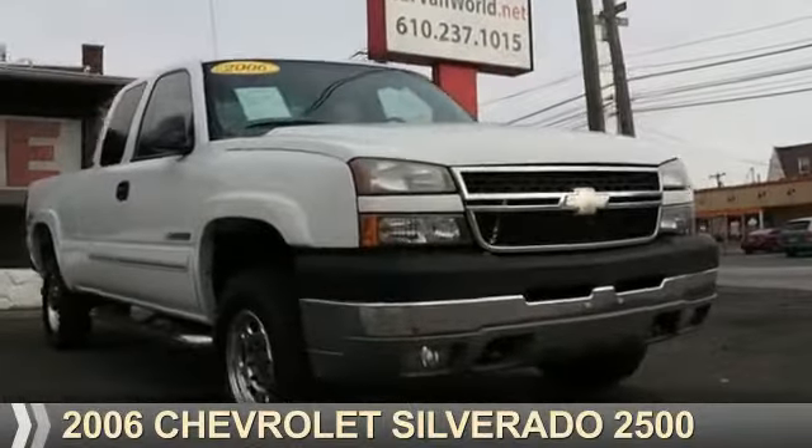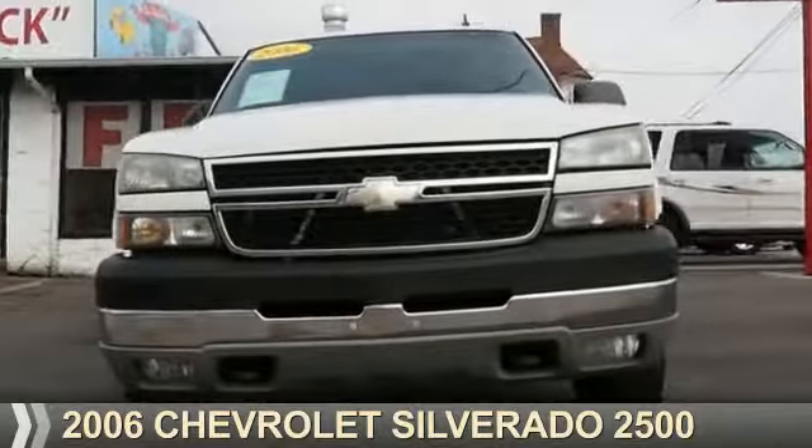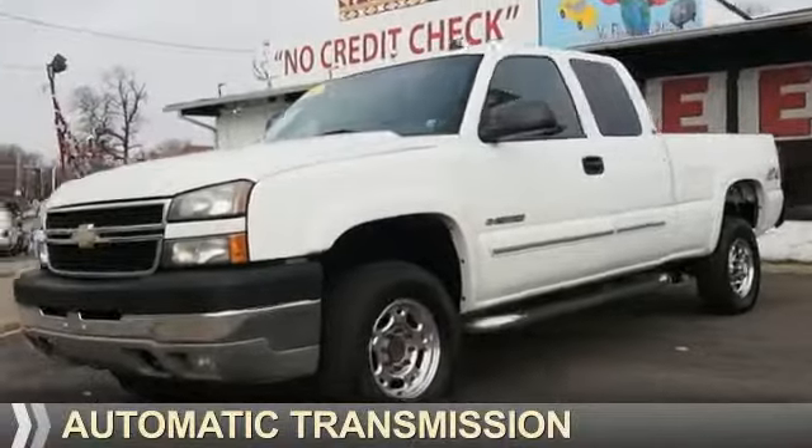Presenting the 2006 Chevrolet Silverado 2500. It's powered by 4-wheel drive, a 6-liter, 8-cylinder engine, and an automatic transmission.